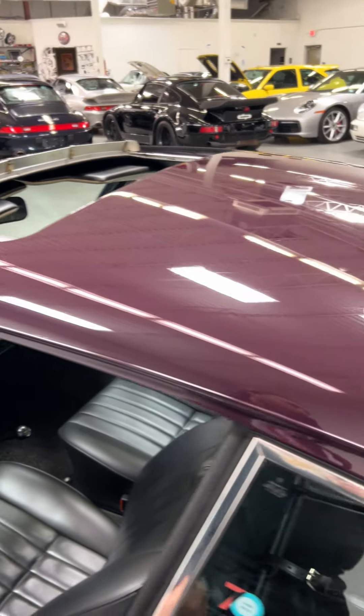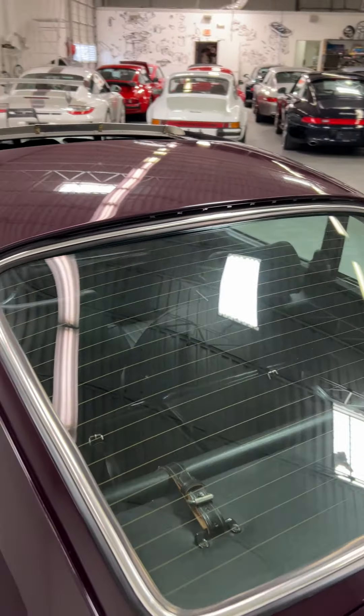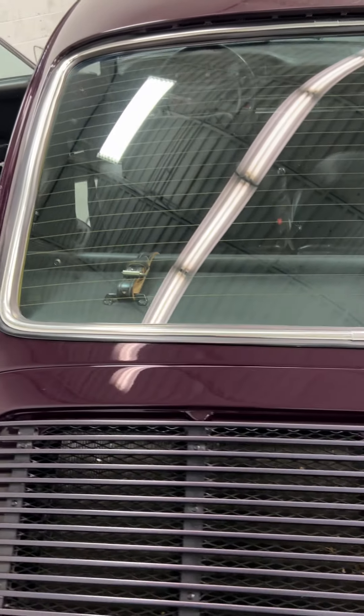81,000 miles, long-term ownership, COA, tons of documentation. The car is fantastic. A lot of originality too — like the carpets, tons of patina. Not blown apart, not restored, no reproduction parts on it. Very honest car.